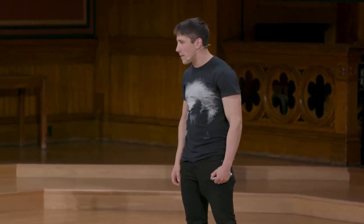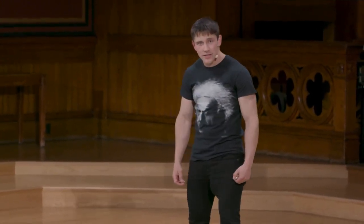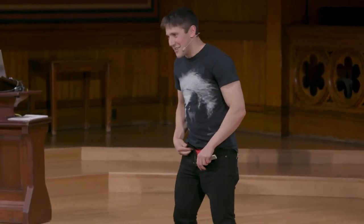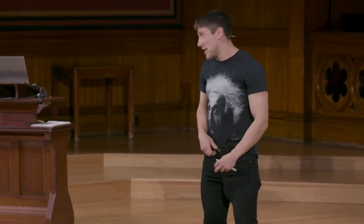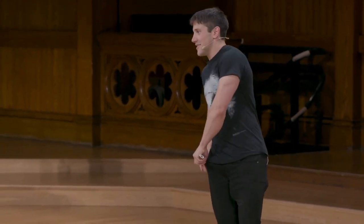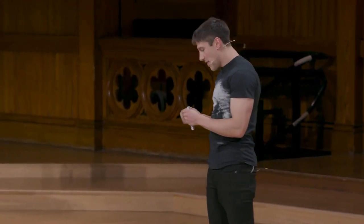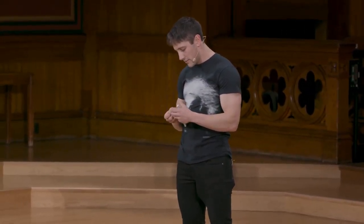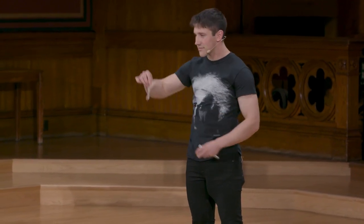Now, it may not surprise you at this point, but I actually happen to have one here with me. I keep my foreskin where all normal people keep them — in my pocket. Ladies and gentlemen, this is the size of the average male foreskin. Mine would be much bigger.